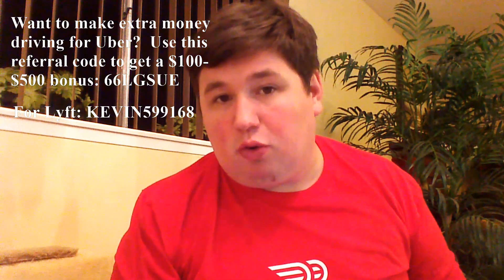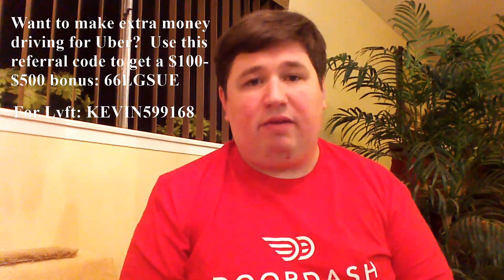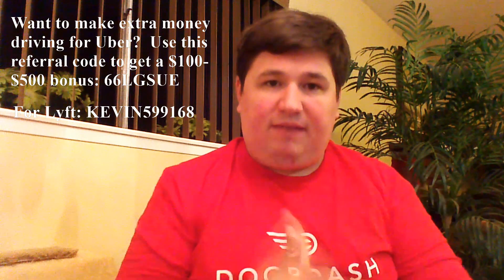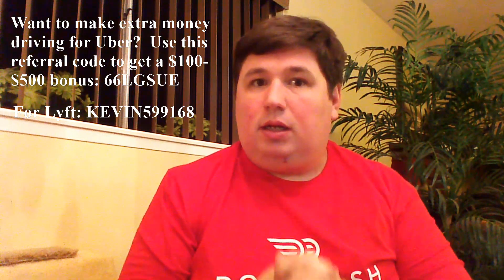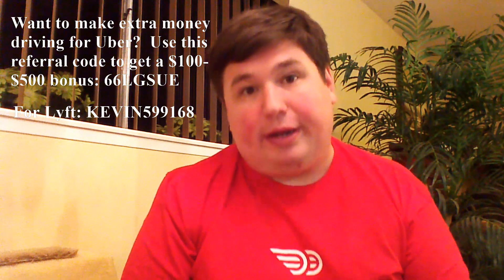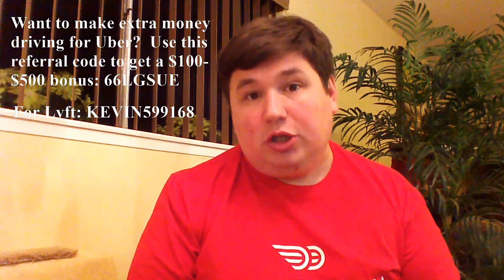Hello everyone, this is Kevin, your Aptrepreneur. Today we are going to be talking about information that I have been getting a lot of emails about, and rightfully so. People have asked me, Kevin, how do you become an elite dasher for DoorDash? And the simple answer is: do your job.